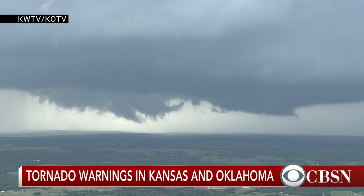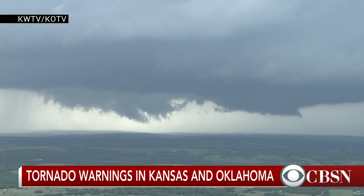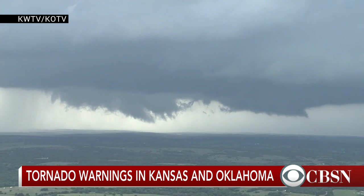We're going to talk to Bernie Rayno. He's a senior meteorologist with AccuWeather. He's been tracking these tornado warnings in Kansas and Oklahoma. Bernie, thanks for being with us. It's my pleasure.